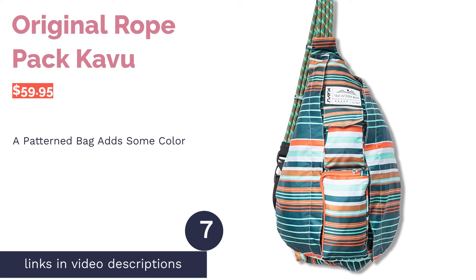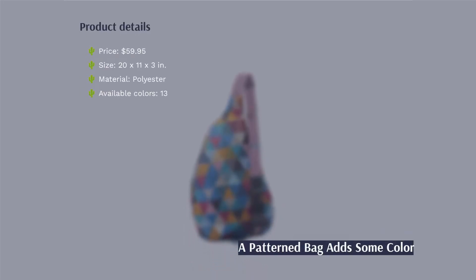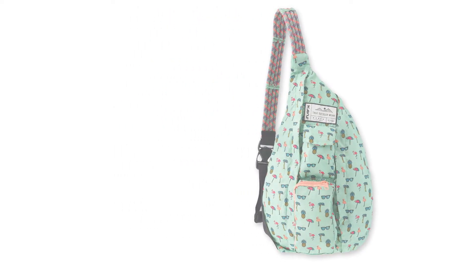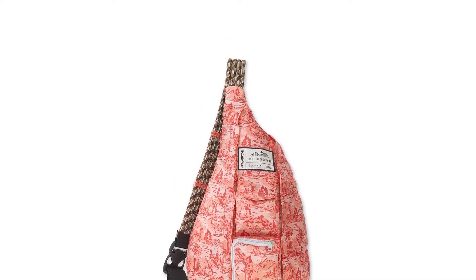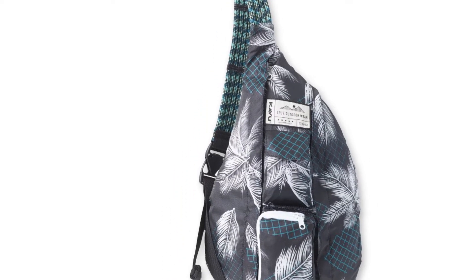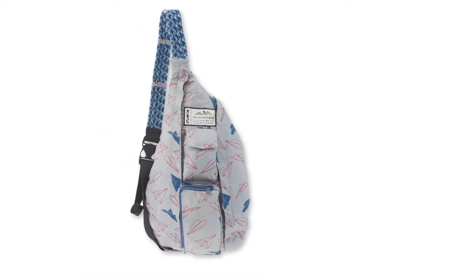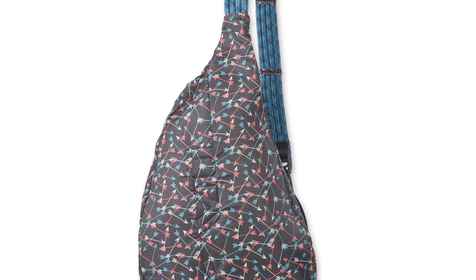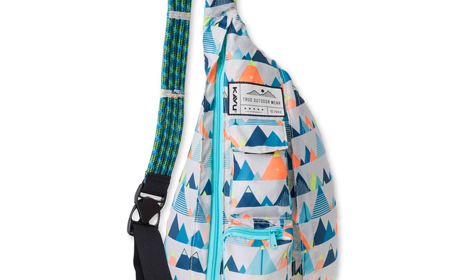The next product is the KAVU Original Rope Pack. Kick your over-packing habit with KAVU's rope sling bag, which is just big enough to hold the essentials. The unique rope strap is sturdy but soft, ensuring your shoulders are comfortable throughout the day. The polyester material is rip- and water-resistant. The bag features two main compartments for books, tablets, and other larger items, as well as an internal zip pocket. On the exterior there are two smaller pockets for your phone and other easy-access items.